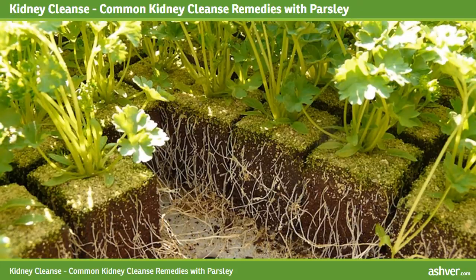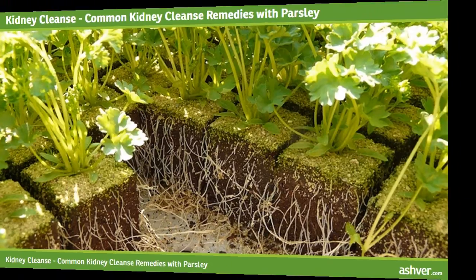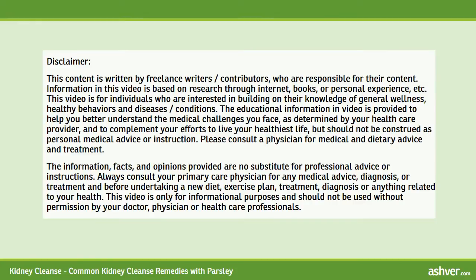Hello and welcome to ashvah.com. You are watching an interesting and informative video on kidney cleanse — common kidney cleanse remedies with parsley. Please read the disclaimer carefully.